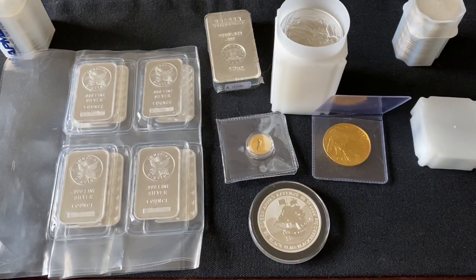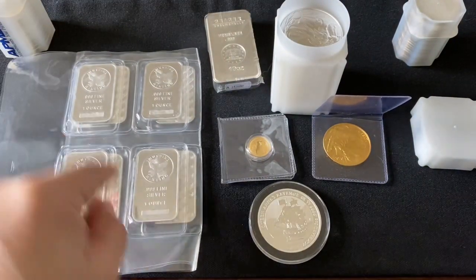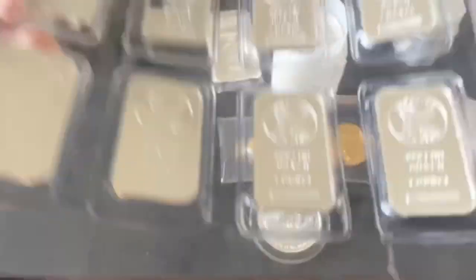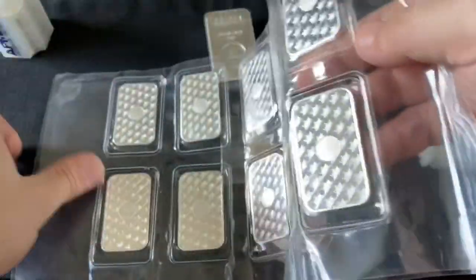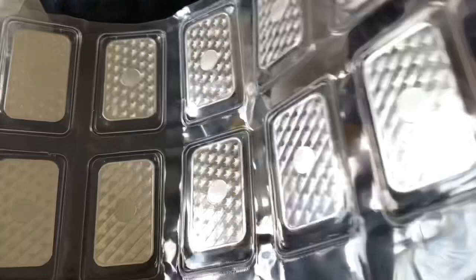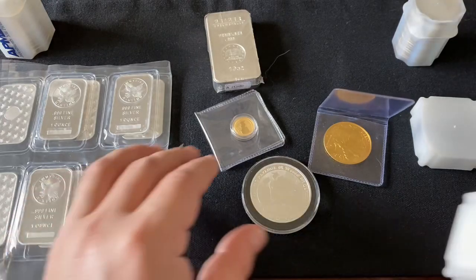One-ounce silver bars were great a year ago — close to spot and great for new stackers, especially with the security feature on the back. But now they're going for about $26 with a crazy premium, so I would avoid them right now.